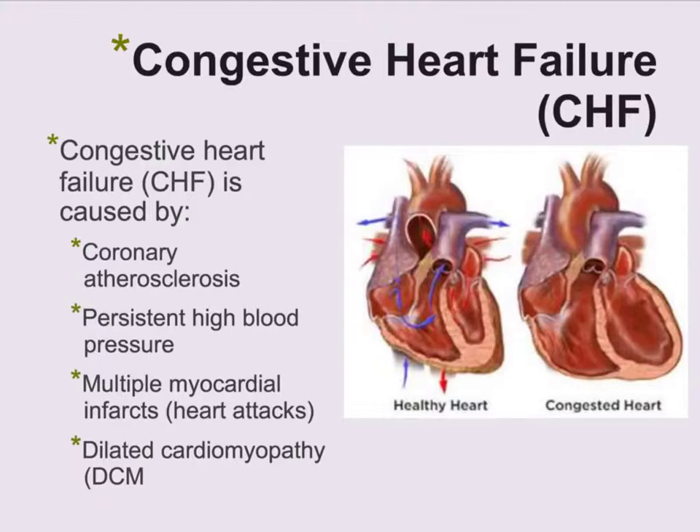CHF is caused by coronary atherosclerosis, which is a hardening of the arteries of the heart, persistent high blood pressure that wears out the walls of the heart or the muscle, multiple myocardial infarctions which are called heart attacks — and it could be minor ones — and dilated cardiomyopathy, which is the enlargement of the heart.